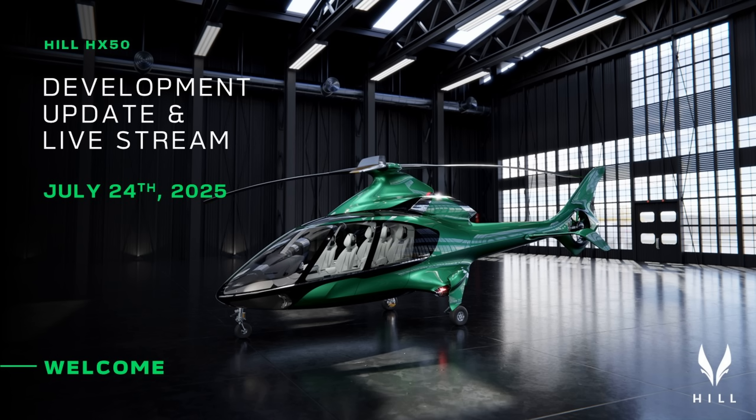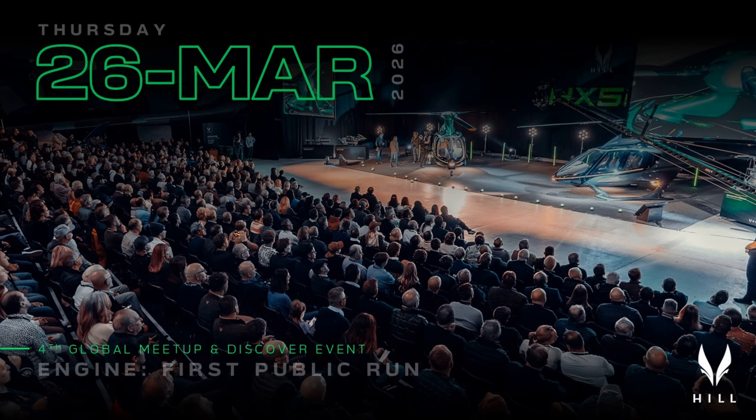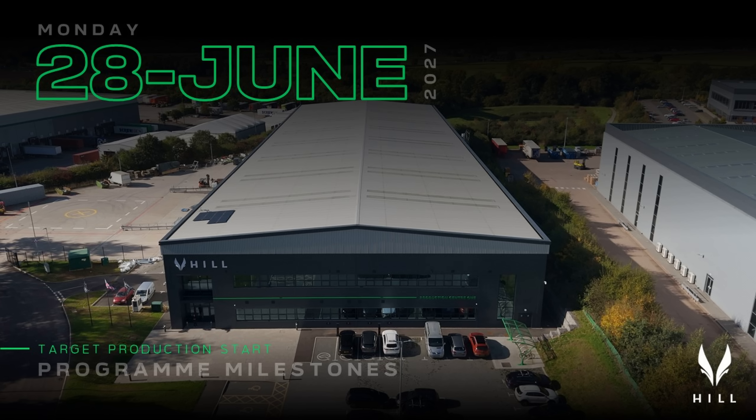All of this work — including testing on the first half of the GT50 engine prototype and everything going on across the HX50 program — will be the subject of the next AMA, which we're going to hold on the 24th of July. As a result of the additional work, we've adjusted the program milestones as follows: the next AMA is Wednesday the 24th of July at 1700 hours UK time; the new target run for the full engine is Friday the 19th of December 2025; the engine event at PC1 is Thursday the 26th of March 2026; the target first flight date for HX50 is Friday the 26th of June 2026; and the target production start date is Monday the 28th of June 2027.